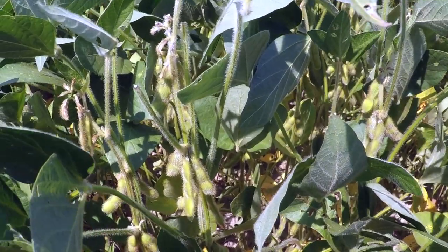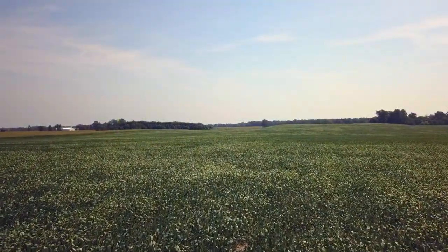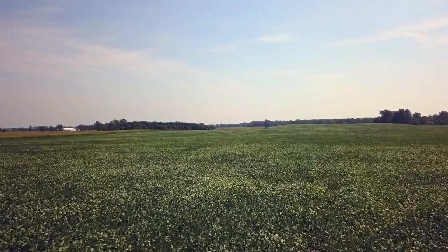Actually looking really good seeing how we have been a little bit behind on rainfall this summer. We have caught in just enough rain to keep them going, keep them looking good.